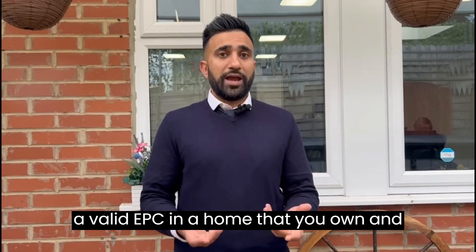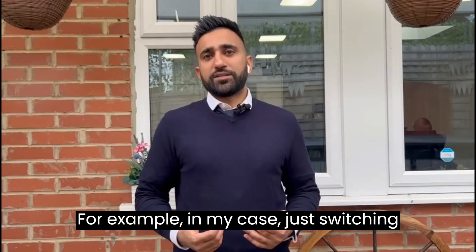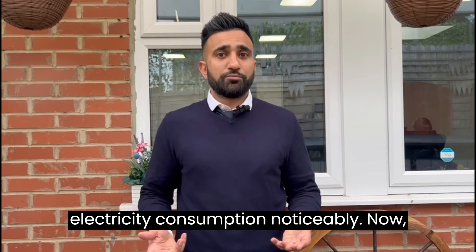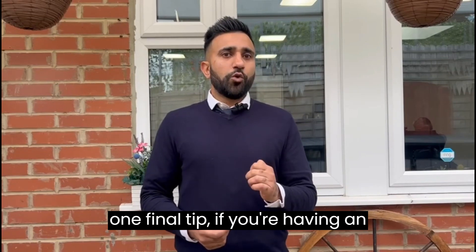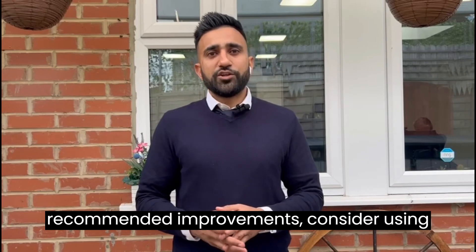Now, what should homeowners know? Even if there are no rules saying you need a valid EPC in a home that you own and live in, it's still a good idea to have one. Simple changes can make a big difference — for example, in my case, just switching to LED light bulbs reduced my electricity consumption noticeably.